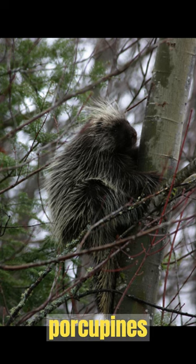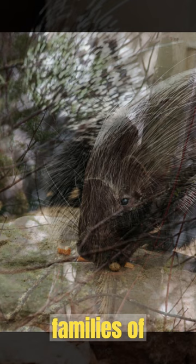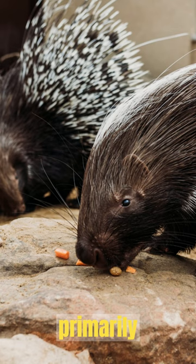Did you know that porcupines are excellent climbers and can often be found in trees? There are two main families of porcupines: Old World porcupines, native to Africa, Europe, and Asia, which primarily live on the ground.